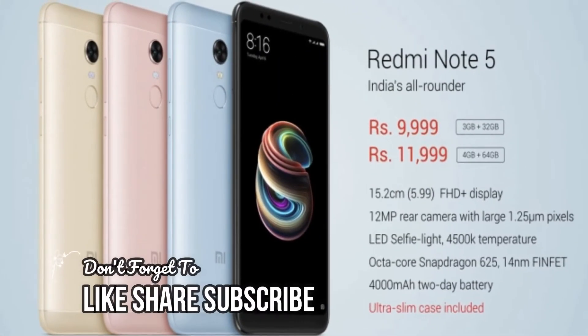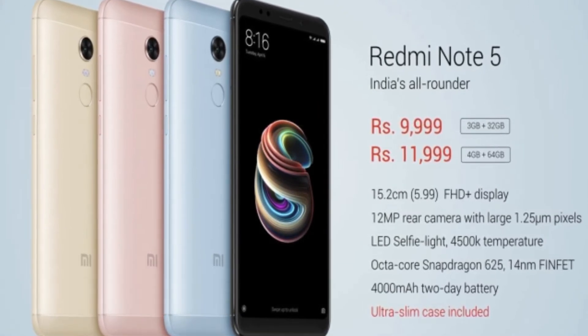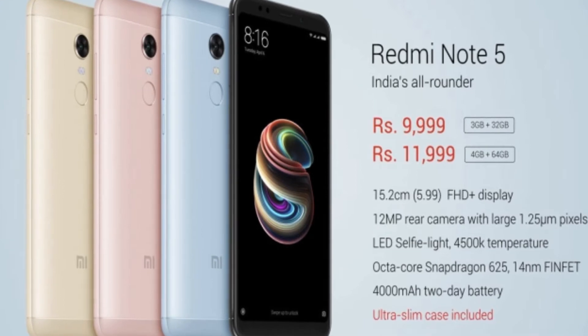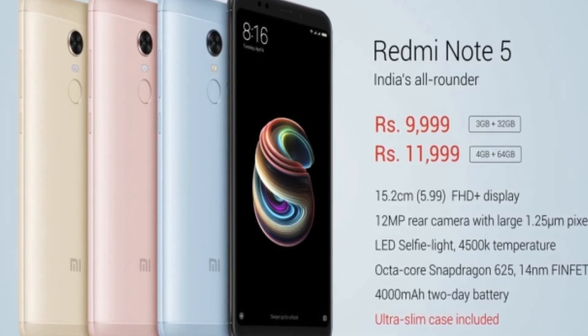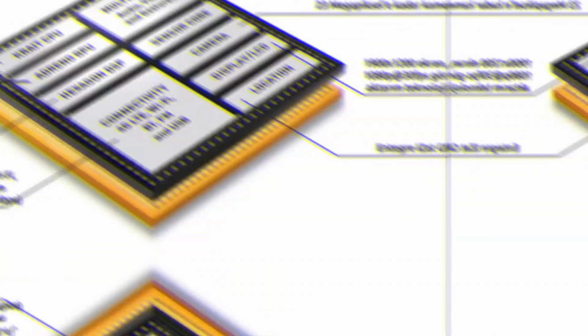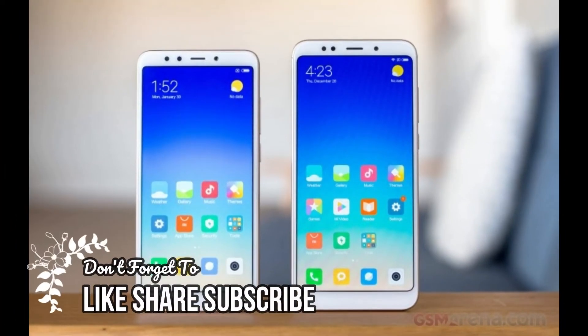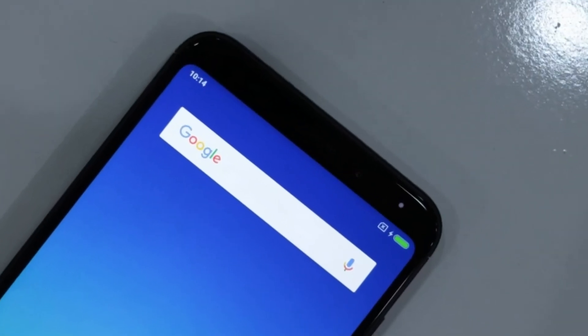On the other hand, the Redmi Note 5 is a rebranded Redmi 5 Plus for India. It has a 5.99 inch 18:9 display with Full HD+ resolution, rounded corners, and curved 2.5D glass. Inside there is a Qualcomm Snapdragon 625 chipset with a choice of 3GB or 4GB RAM and 32GB or 64GB storage. On the back is a 12MP f/2.2 camera, and on the front is a 5MP camera with LED flash.